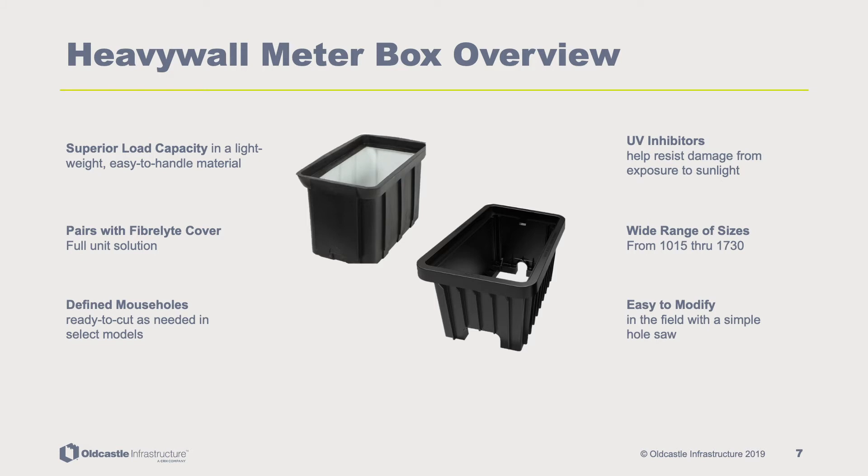The heavy wall meter boxes design provides comprehensive simplicity and accessibility in any application through features including superior load capacity in a lightweight, easy-to-handle material. UV inhibitors help resist damage from exposure to sunlight. Compatibility with fiber light covers provides a full unit solution. A wide range of sizes from 1015 through 1730 is available. Defined mouse holes are ready to be cut as needed in select models, and the product is easily modified in the field with a simple hole saw.